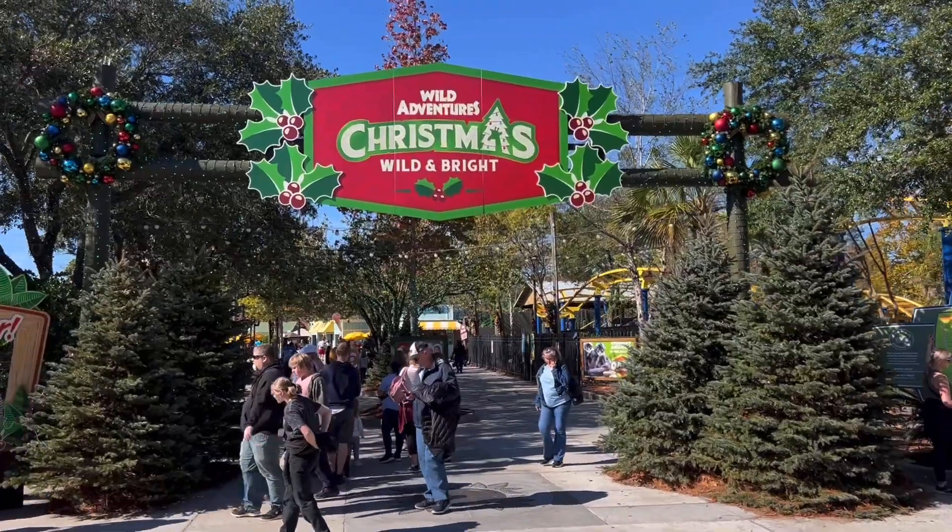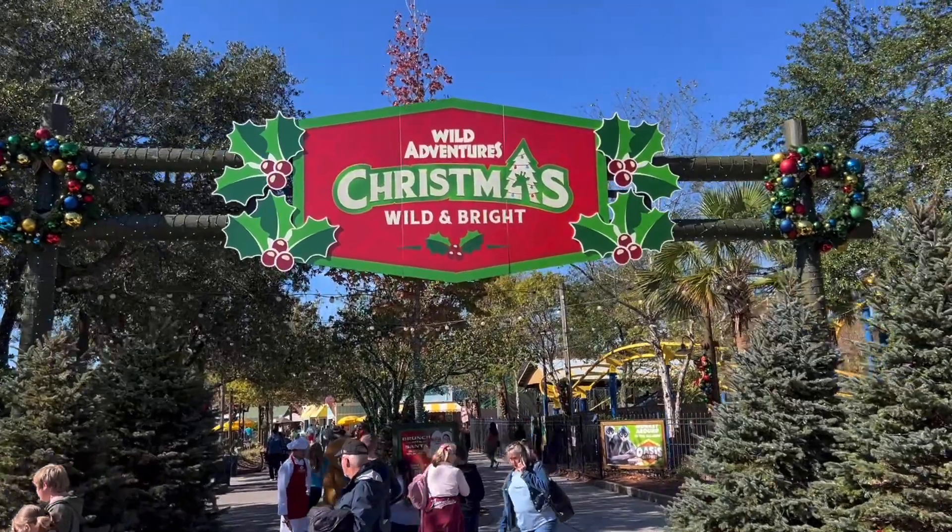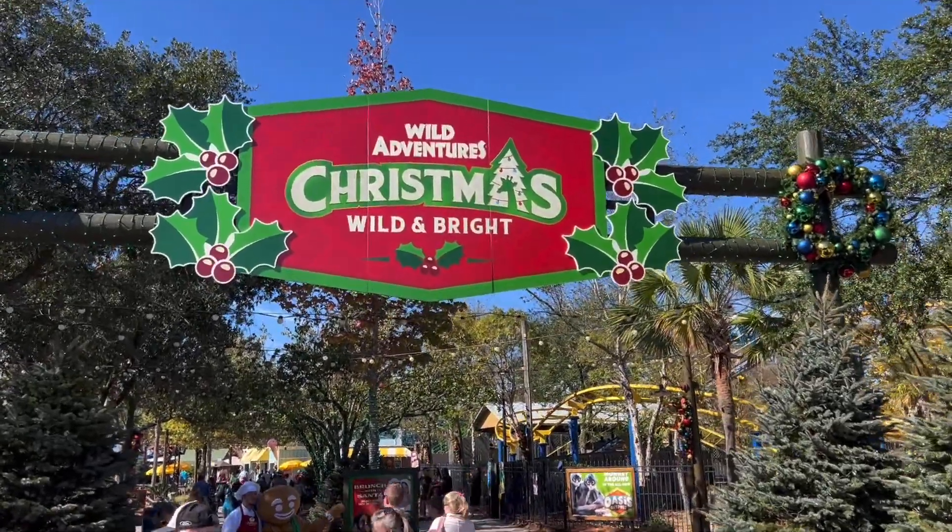We are back. It is Christmas season here at Wild Adventures. We're going to show you some of the lights and some of the special things and attractions that are happening right now at Wild Adventures.